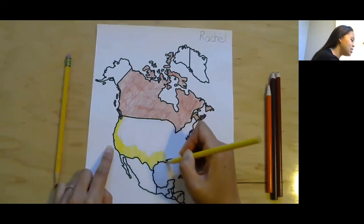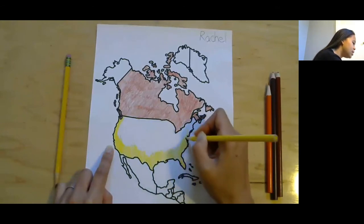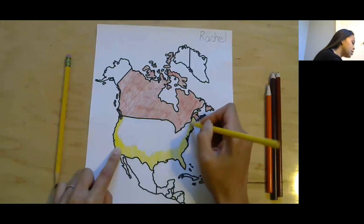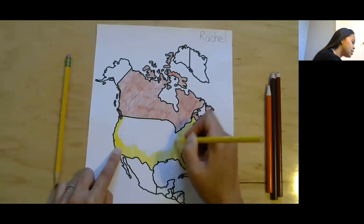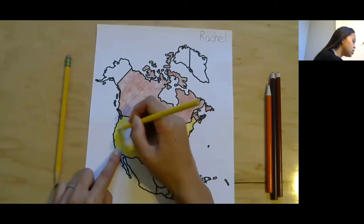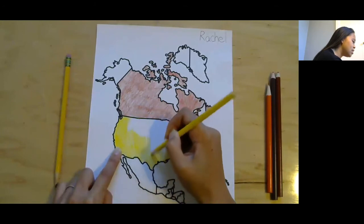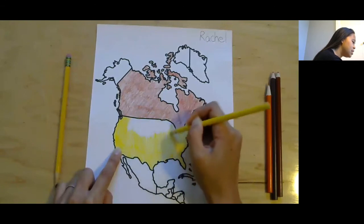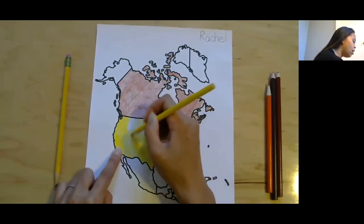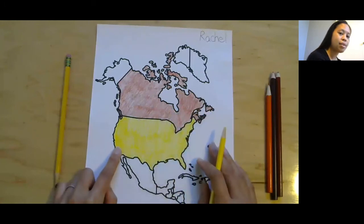You might know some of the states in the United States of America, or you might just remember the country name. This is our country that we live in. We live over here on the west coast in California, and this side is the east coast. If you know your states, you can think about what state you might be in. It's fun to learn the countries and also the states. Our flag is stars and stripes — red, white, and blue.